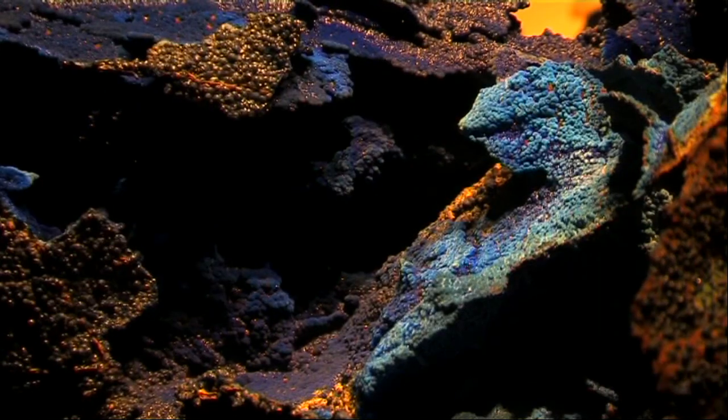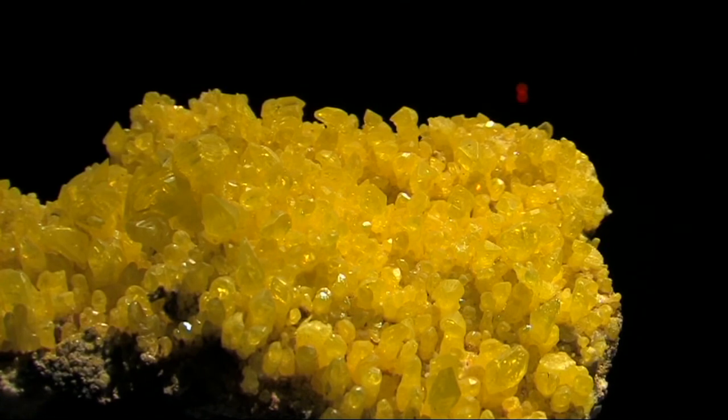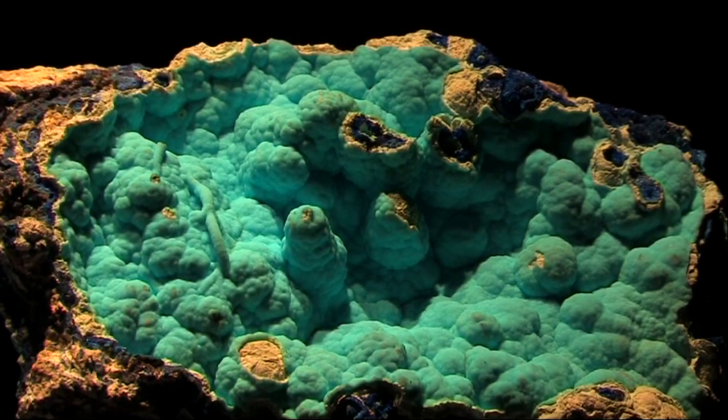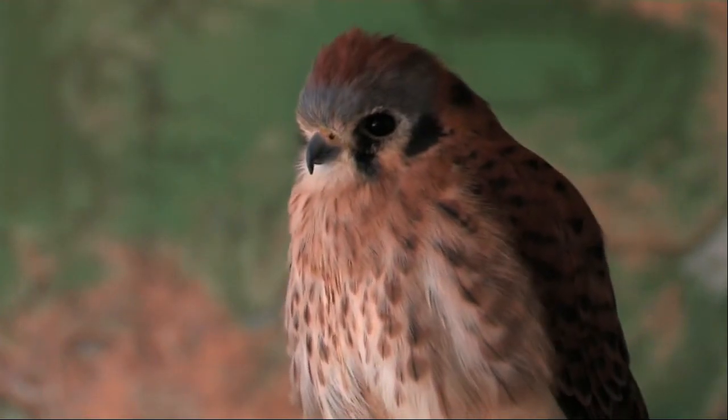Even underground, in the old mine workings, there is rare beauty in these crystalline deposits. In spite of the harsh conditions, there is plenty of wildlife to see.